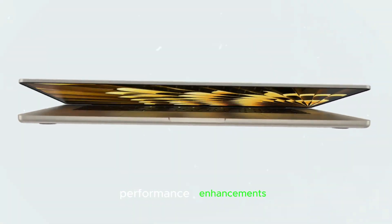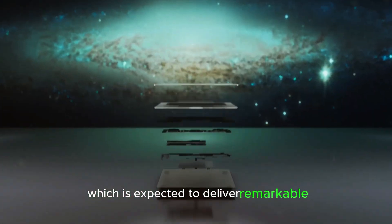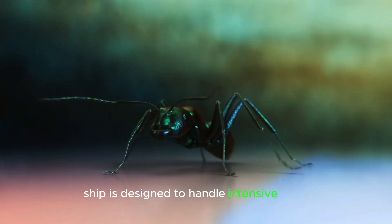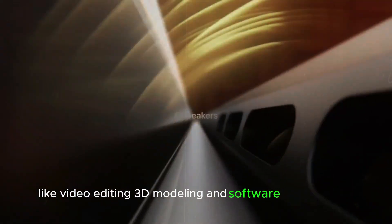Performance enhancements. One of the most exciting aspects of the M4 Mac Mini is the introduction of the new M4 chip, which is expected to deliver remarkable performance improvements. This next-generation chip is designed to handle intensive tasks with ease, making it a perfect choice for professionals working with resource-heavy applications like video editing, 3D modeling, and software development.